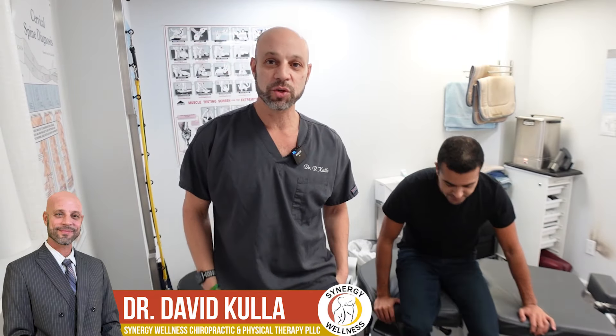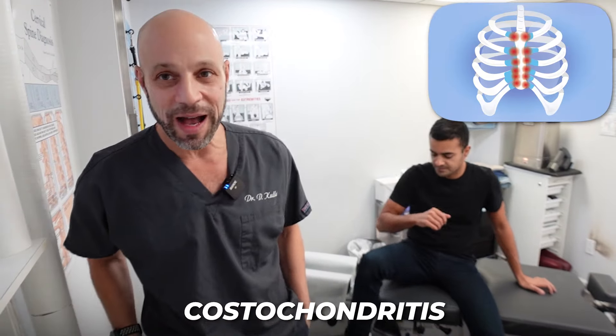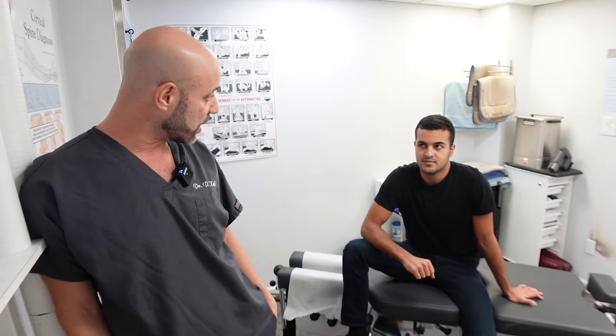Hi everyone, Dr. David Cullough here with Synergy Wellness. If you think you have costochondritis, you are going to want to watch this video because we have a guy that thought he had costochondritis and he did not.